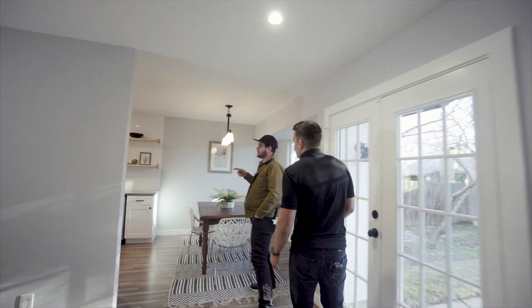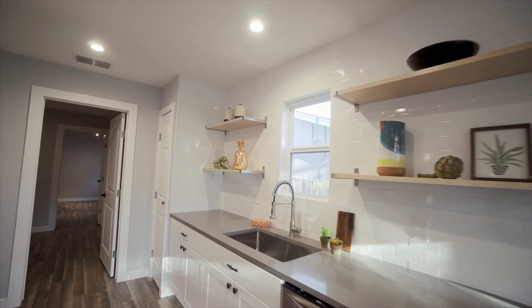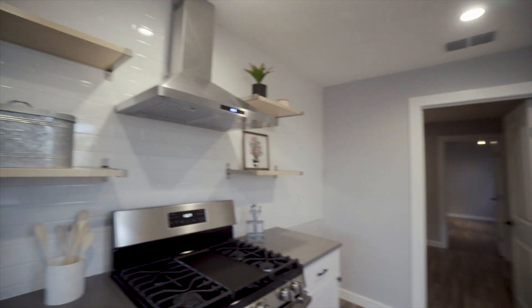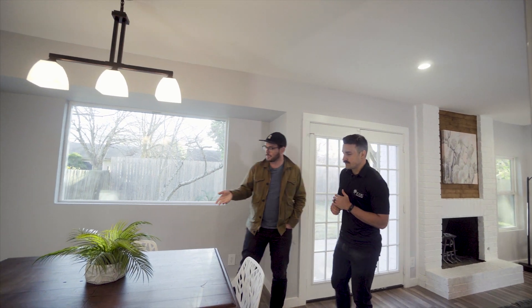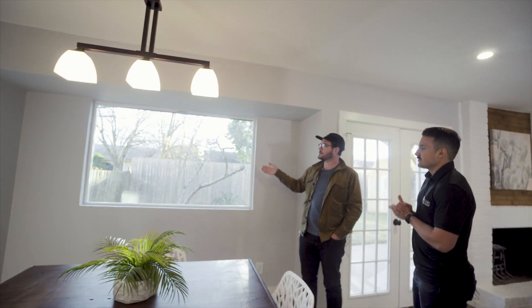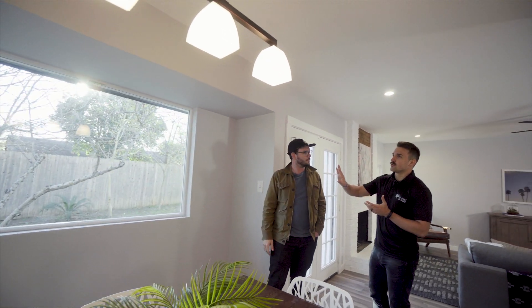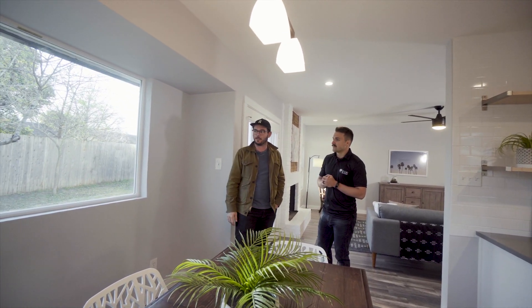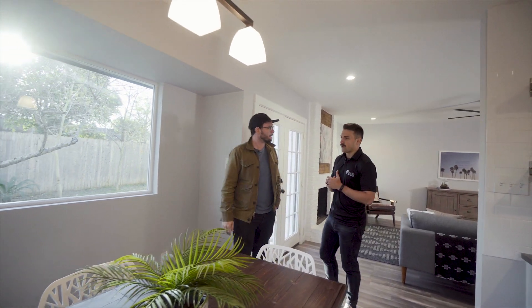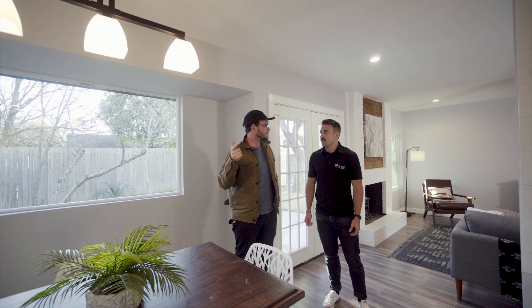We did a lot of work in the kitchen — all new cabinets, new countertops. We did open air shelving to keep it really nice and light. The birch turned out really, really good. We did stainless steel appliances and a nice vent hood up top to tie everything together. And we added in this big bay window, so it gives you great lighting in the morning, perfect for breakfast and coffee with the kids. This wall used to be completely closed in, and the window really makes all the difference. I love the natural lighting.